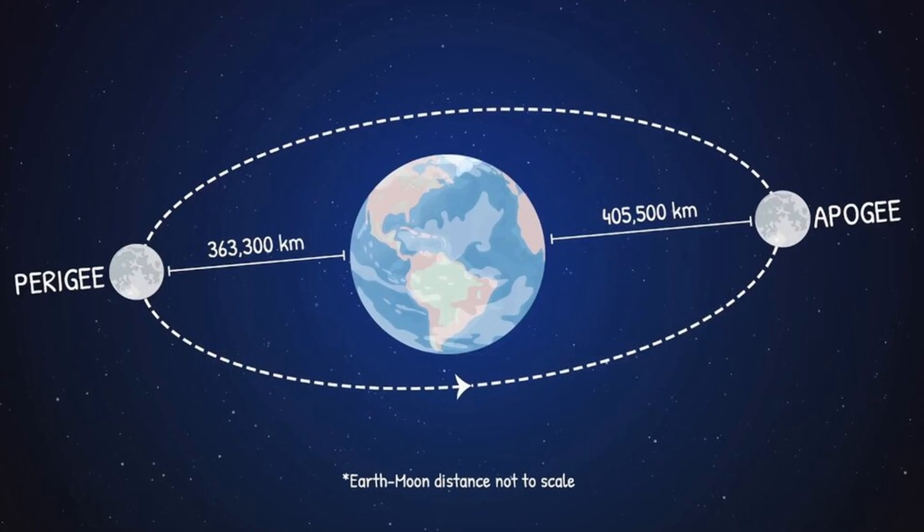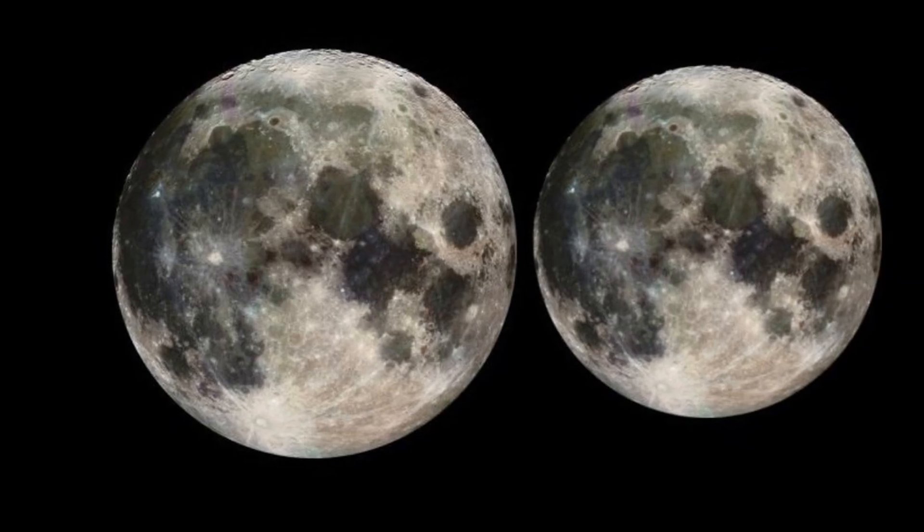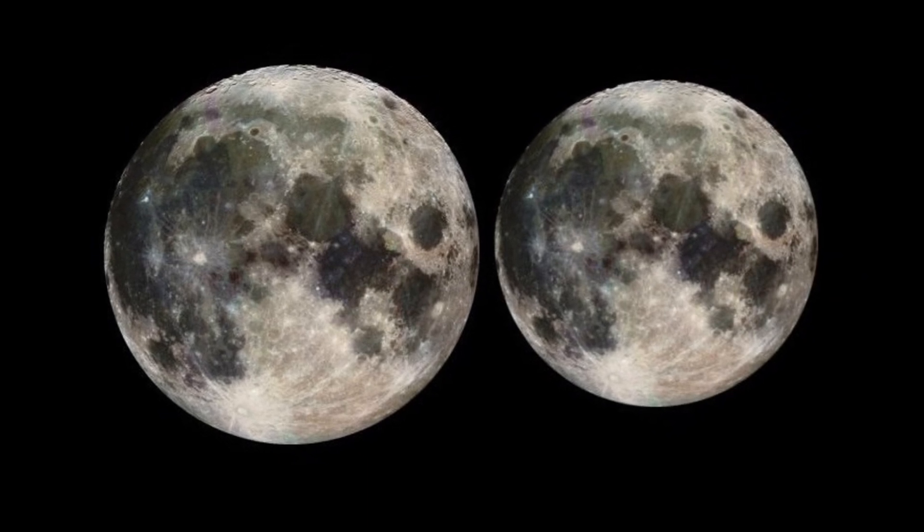The moon also hits two important points in its orbit this month. On July 5th it reaches Apogee, the farthest point from Earth. And on July 20th, it swings in close at Perigee, appearing just a bit larger and brighter in the sky.